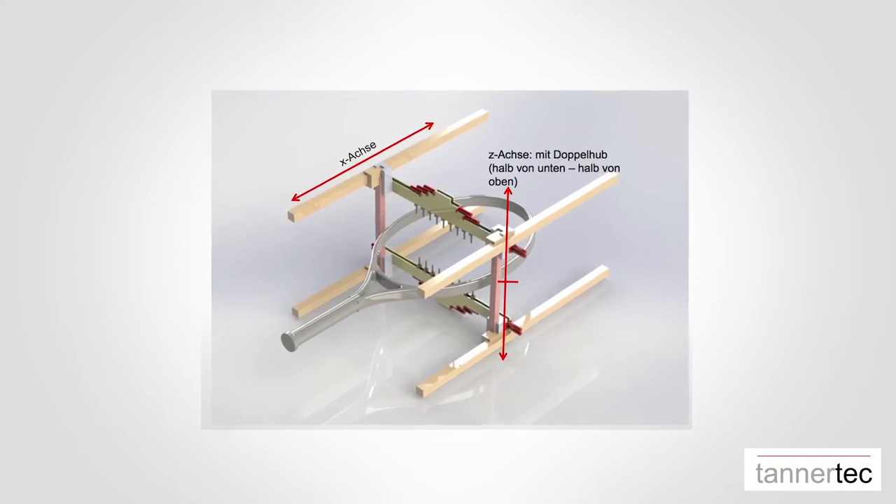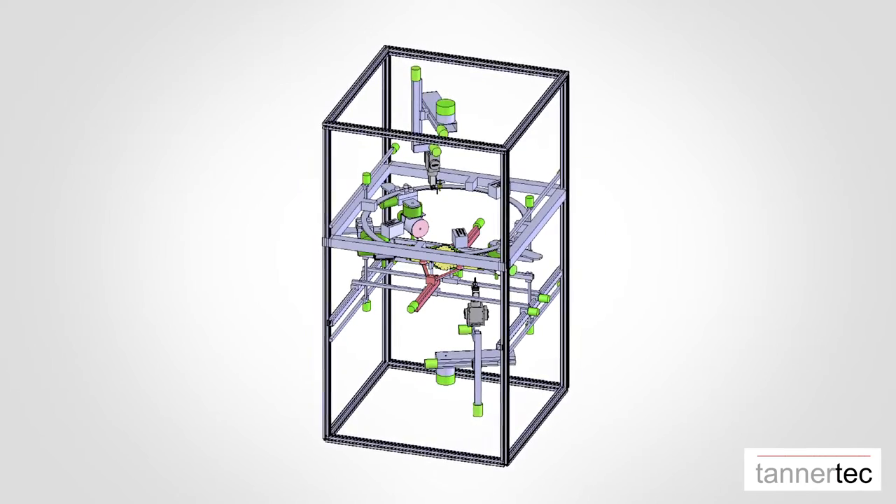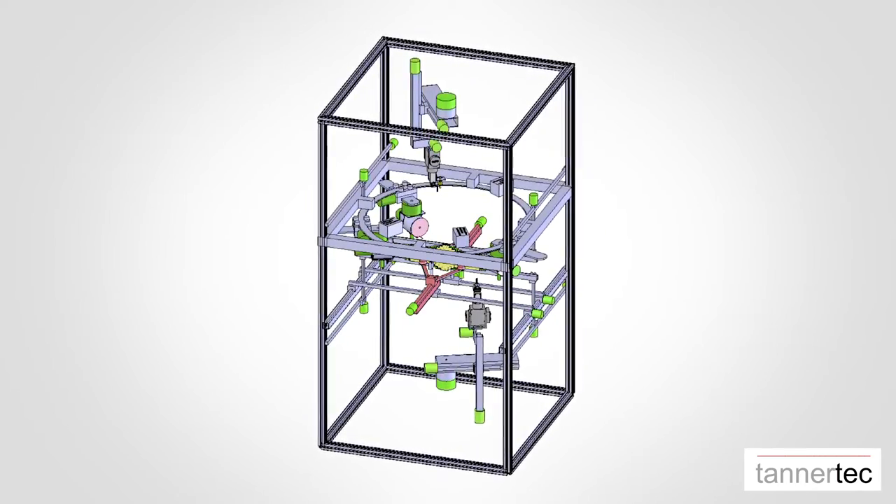When functionality coincides with innovation, the result is a market breaker. Tunner Tech, the first fully automatic stringing machine in the world, was invented three years ago.